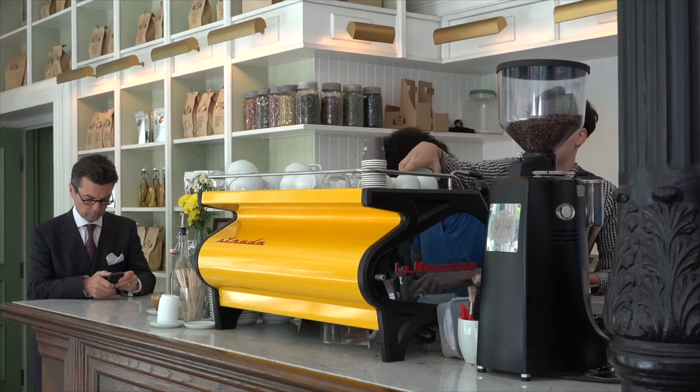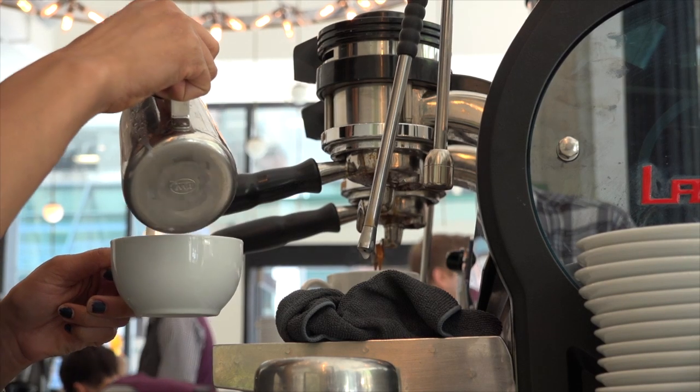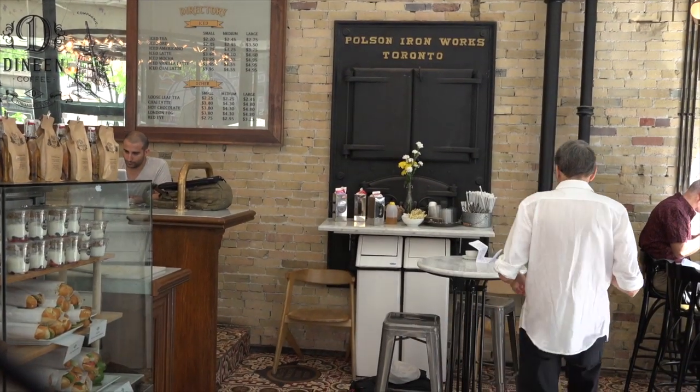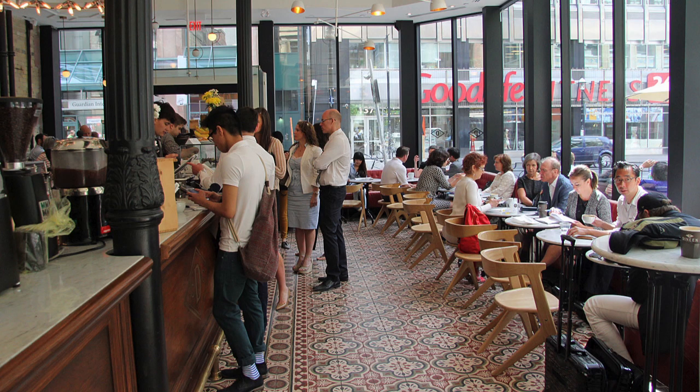And with the floor-to-ceiling windows, the Victorian decor, and the summer patio, it's a pleasant place to pass some time. Deneen's is right on Yonge Street, Toronto's main street, and close to the business district, so you get a mixed crowd of passers-by and business people.